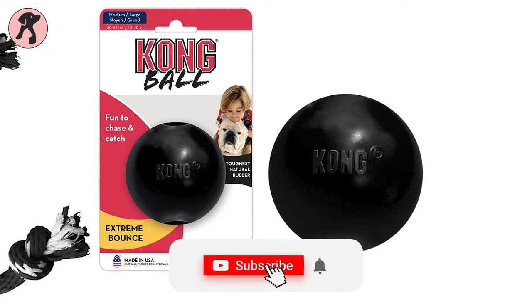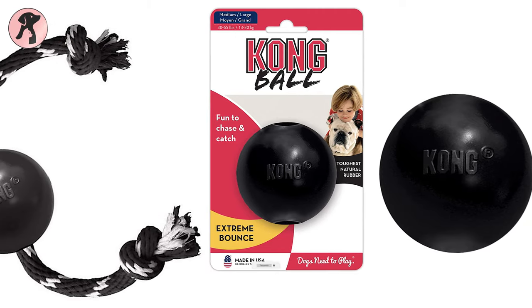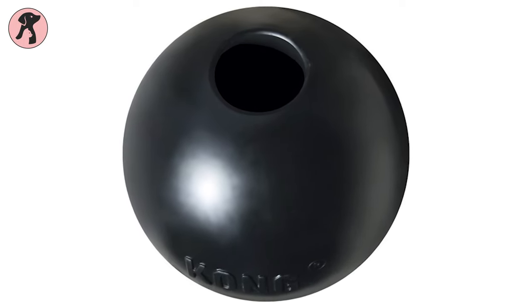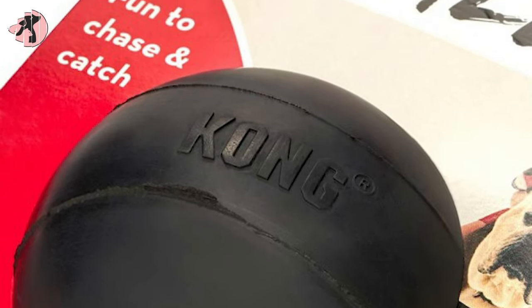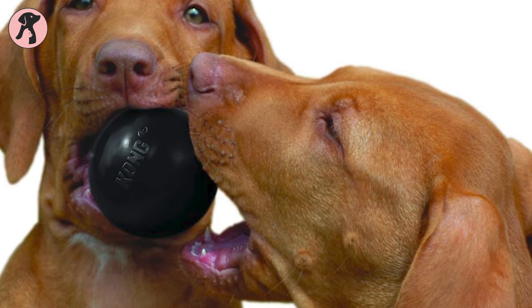For fetching time and for your heavy chewer, it will be best to take the Kong Extreme Ball for long-time play. This Kong Extreme Ball is made of a black rubber formula which is durable and made in the USA with globally sourced material for power chewing. It also lasts longer than any other fetch toy, as you can see in the reviews.